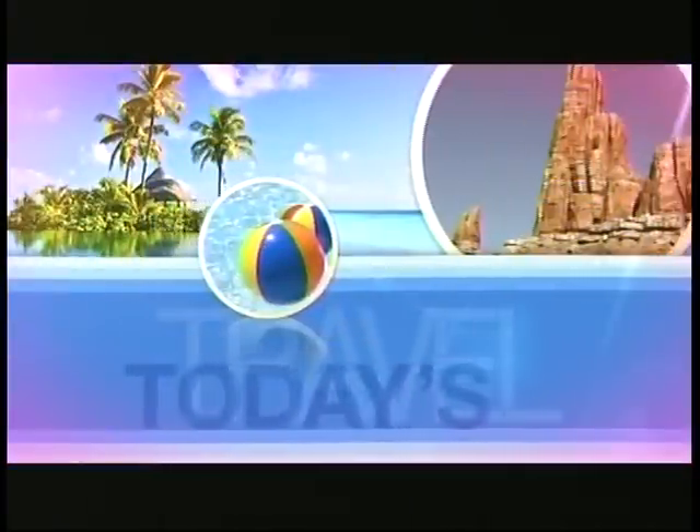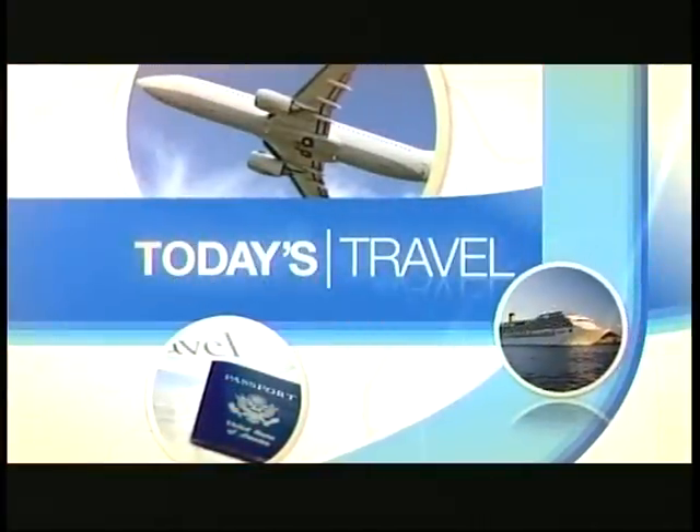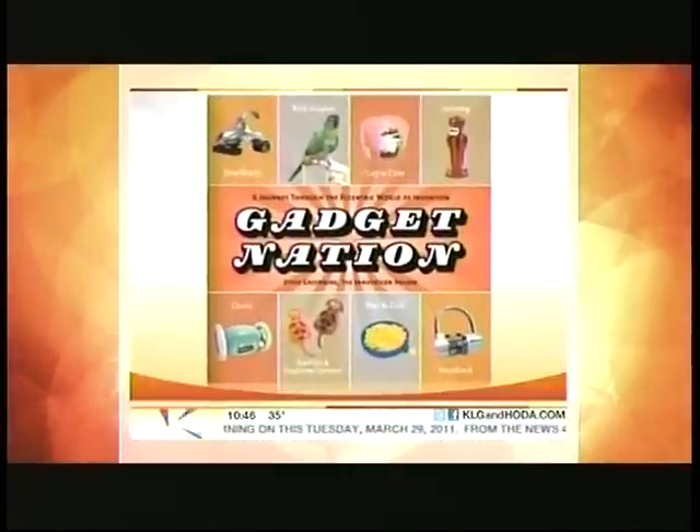And now on today's travel: whether you're preparing for spring break or planning a fun family summer vacation, we've got the latest products that are going to make your trip a little easier. Here with the gear is travel expert Steve Greenberg, author of Gadget Nation: A Journey Through the Eccentric World of Invention.